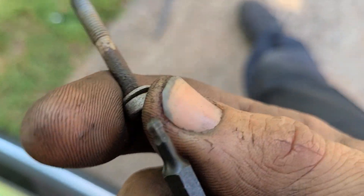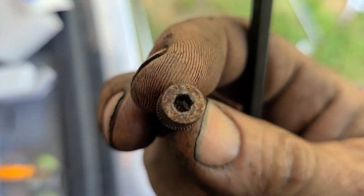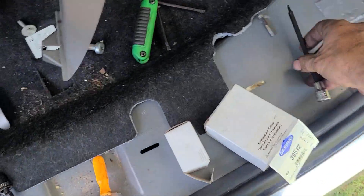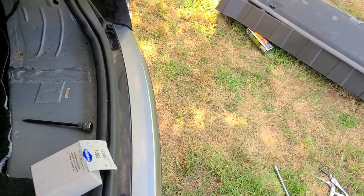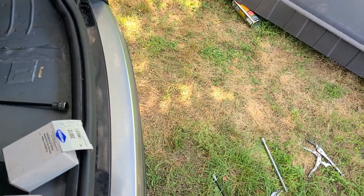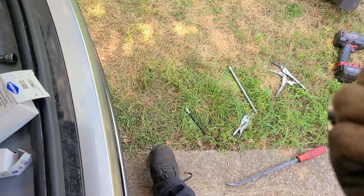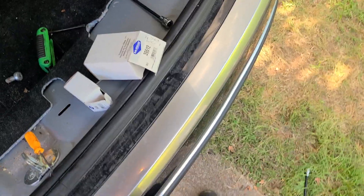Note the amount of rust and crust on these bolts. The silver-headed one came right out with zero drama. The other one kept wanting to almost round out — initially I was using an old Husky set, then switched to the China Freight Icon brand. I had to beat it in there for about 20 to 30 taps, then it came right out like nothing. Put some penetrating oil on it — just don't go crazy since you don't want to contaminate the AC system.